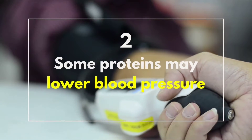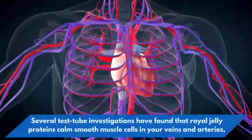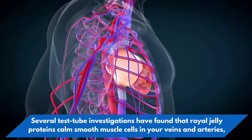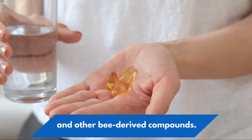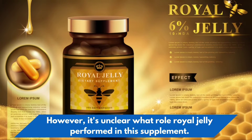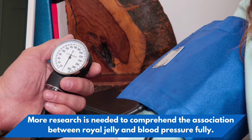2. Some proteins may lower blood pressure. Royal jelly may protect your heart and vascular system by reducing blood pressure. Several test-tube investigations have found that royal jelly proteins relax smooth muscle cells in your veins and arteries, decreasing blood pressure. A recent animal study demonstrated a considerable drop in blood pressure after taking a royal jelly supplement and other bee-derived compounds. However, more research is needed to fully comprehend the association between royal jelly and blood pressure.